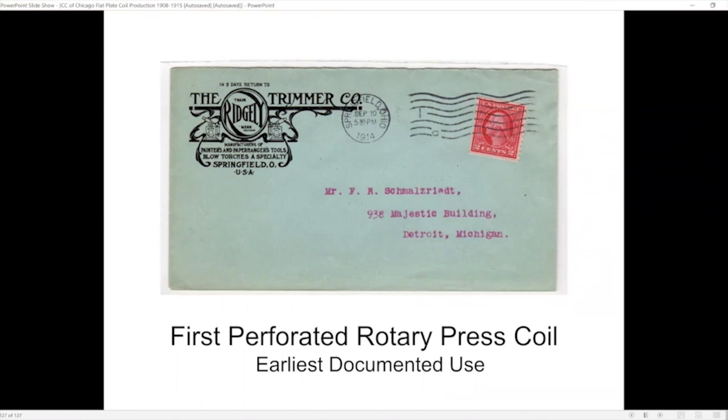Does anybody else have a question or a comment for Greg? Fantastic collection! Greg, thanks for the great program. I thought you might recognize a few things, Jerry — yes I did. I even gave you credit — yes, and I thank you for it.